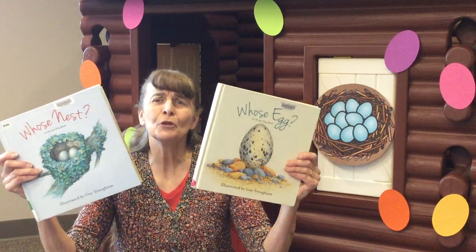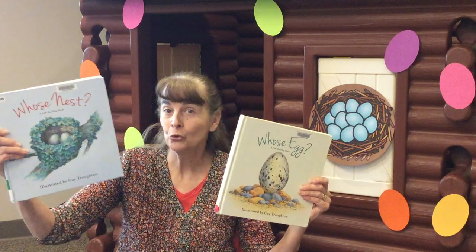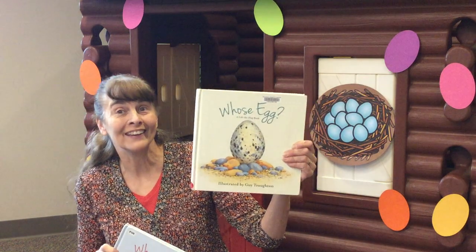So I have two very beautiful books for Storytime. This one is titled Whose Nest? And this one is titled Whose Egg? So I'm going to read Nests first because the nests come before the eggs.